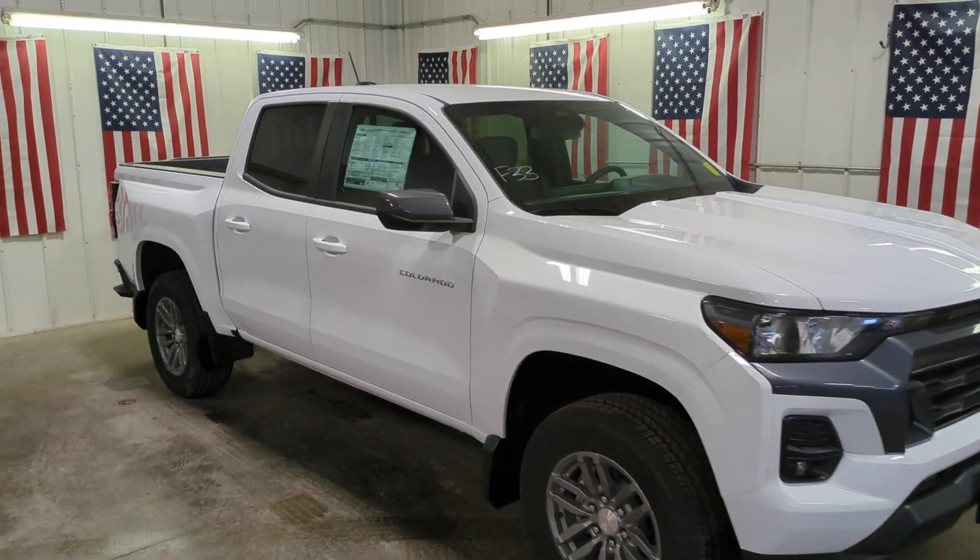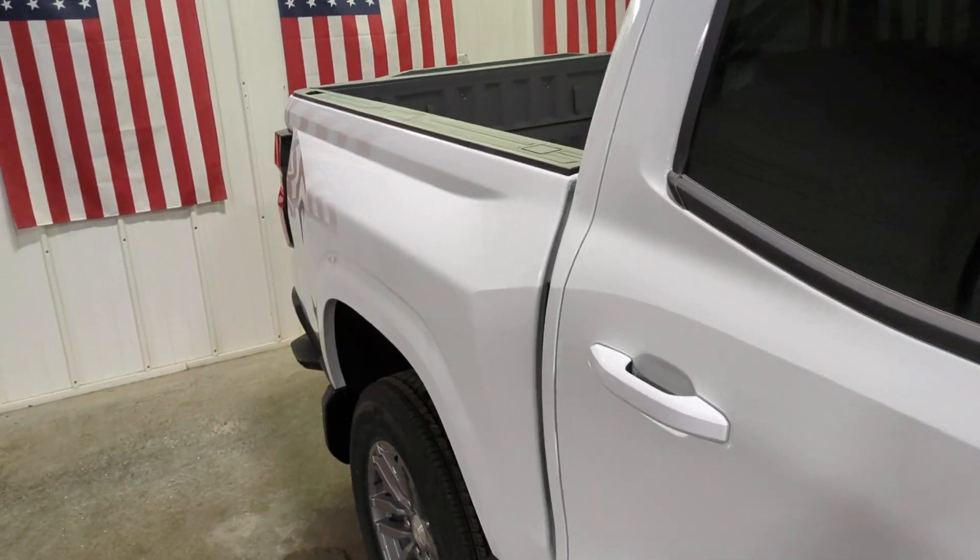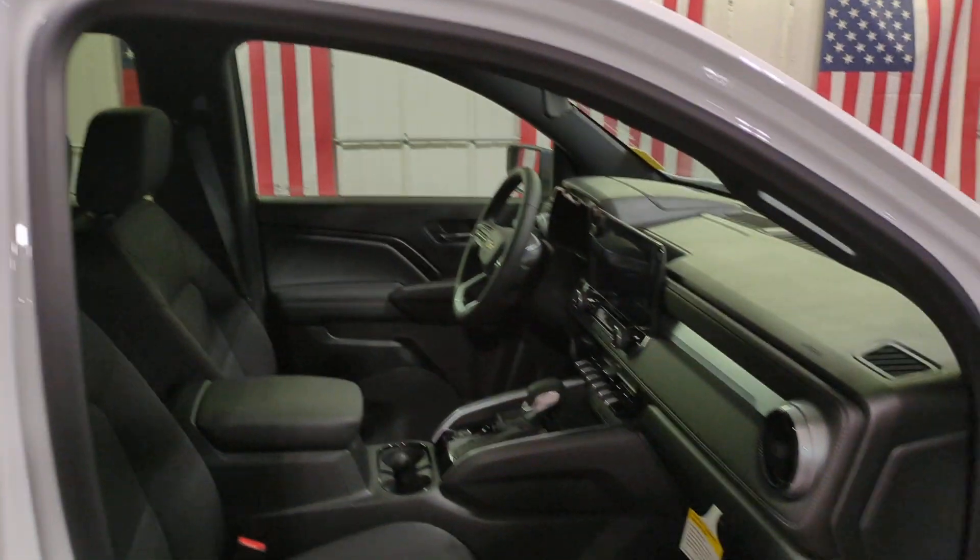Introducing the 2024 Chevrolet Colorado. The Colorado delivers the power you need to get the job done, the comfort and amenities you want, and the fuel efficiency that just makes sense in today's world.